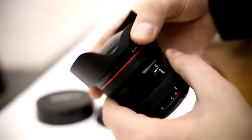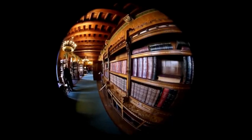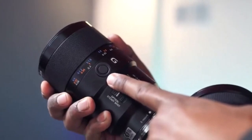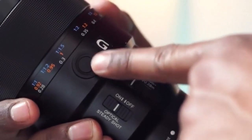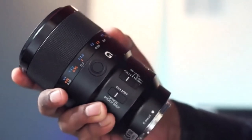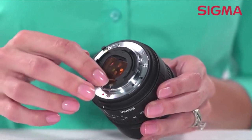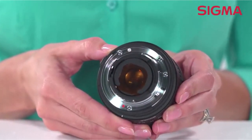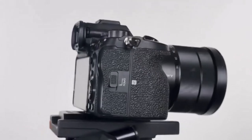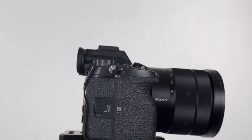Hey everyone! Welcome back to my channel, where I review the top products on Amazon so that you can make an informed purchase decision. Today, I'm excited to share my top 5 picks for the best lenses for underwater photography on Amazon. The perfect dive lens will combine the ideal focal length and a wide enough aperture to let in enough light. I've spent countless hours researching and testing products, and I'm confident that these 5 products are the cream of the crop. Whether you're looking for the best product or just one that delivers excellent value for your money, I've got you covered.